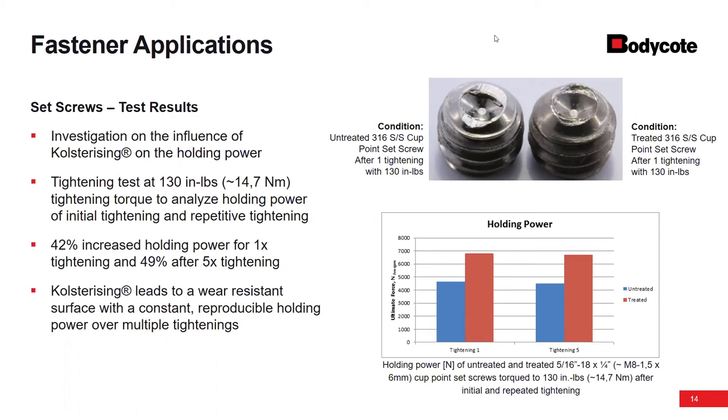Q: What minimum and maximum batch sizes are possible for colsterizing? We have some customers that hand us a handful of parts — some industries are project-based and will send us six or even two fasteners. On the other end, some customers will load up a whole batch; in one of our batches we can run approximately 500 pounds at a time.